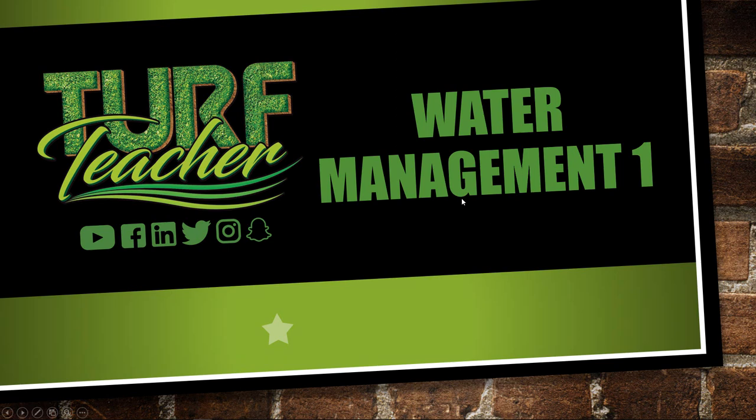Hello everyone. My name is Eric Jones, better known as Turf Teacher. Welcome to Water Management One. This course has been approved by the North Carolina Irrigation and Licensing Board for one technical or irrigation hour. It comes from the textbook, chapter 14, entitled Water Management — the special edition by David Asauter, for the North Carolina Landscape Contractors Licensing Board. The textbook is entitled Landscape Construction, North Carolina Landscape Contractors Licensing Board Manual of Practice.